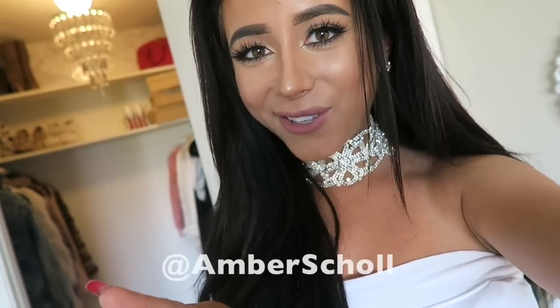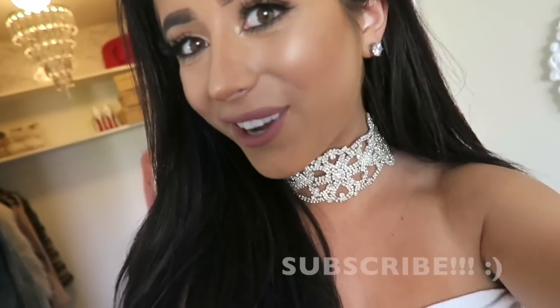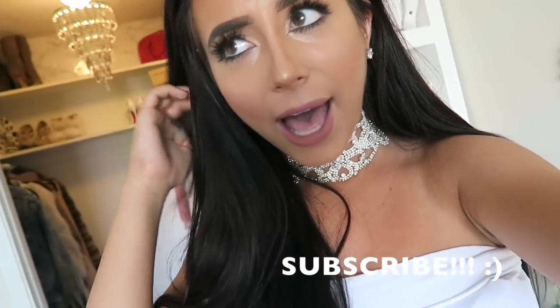So there you have it, you guys — those are my top picks. If you get anything from any of the stores, totally let me know, I'd love to see pictures. Also, if you do any of my DIYs, please tag me — I love seeing my ideas put into action. All my socials are at Amber Scholl, so follow me and DM me. Don't forget to subscribe to the channel because I'm going to be posting a lot more videos. Kisses till next time, my sweet angel babies!